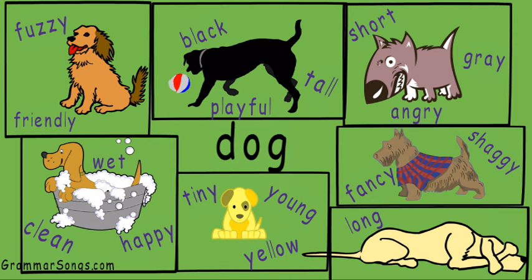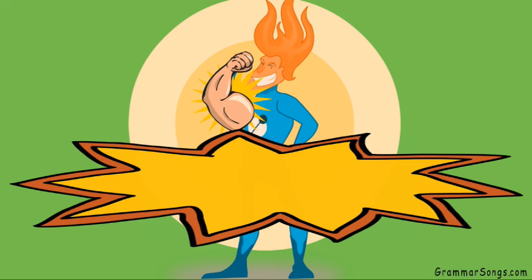Look at all of these adjectives I use to describe one single common noun: dog. And each set of adjectives creates a different image for my reader. As a matter of fact, adjectives are so powerful that by changing just the adjectives in my sentence, I can change the entire meaning or situation.